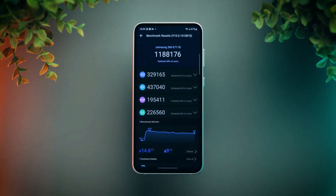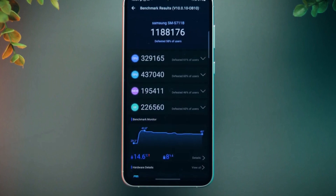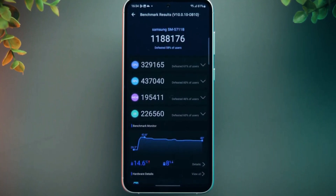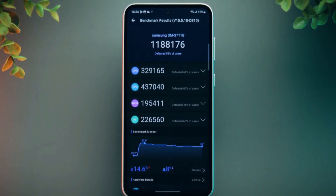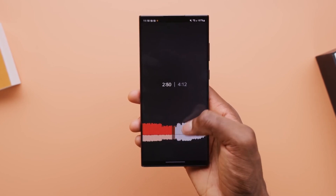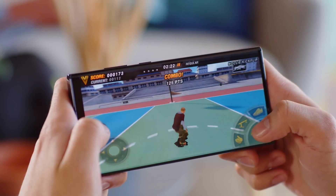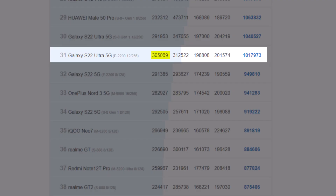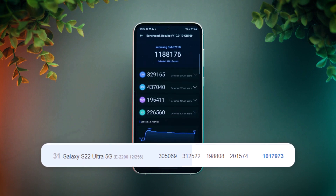The story is similar when looking at the Antutu benchmark results. The Galaxy S23 FE achieves a CPU score of 329,165 and a GPU score of 437,040. Comparing these results to the Galaxy S22 series, we see improvements once again. Antutu's leaderboard shows that the Galaxy S22 Ultra had a CPU score of 305,069 and a GPU score of 312,522 — representing a CPU improvement of just under 10%, but a significant 30% boost in GPU performance.